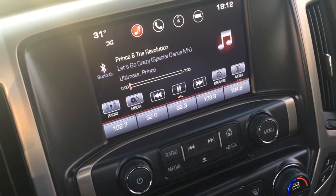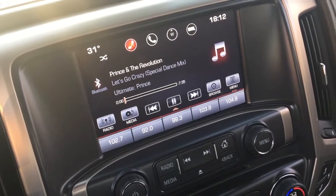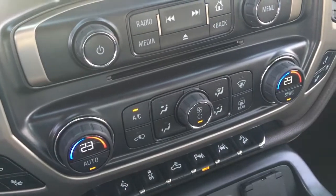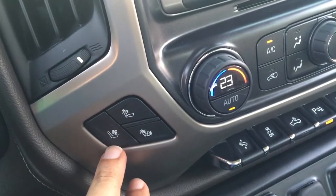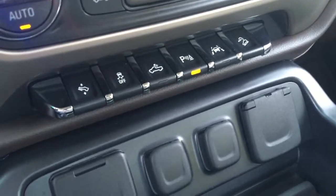It's got Apple CarPlay, so the moment you plug in your iPhone your main features come up and you're good to go. Good sound system, no issues at all. Excellent climate control that cools down this vast cabin surprisingly quickly. There are also heated and cooled seats - the cooled seats are quite nice, although the motor makes a little bit of noise.